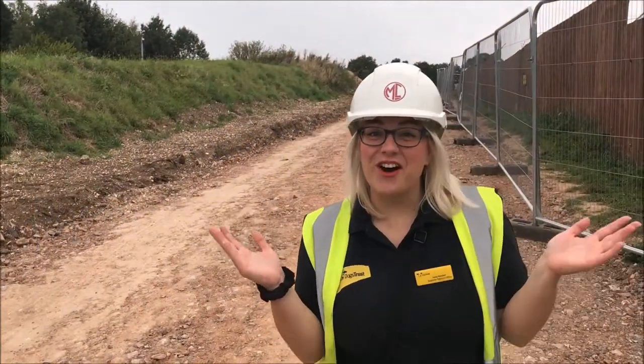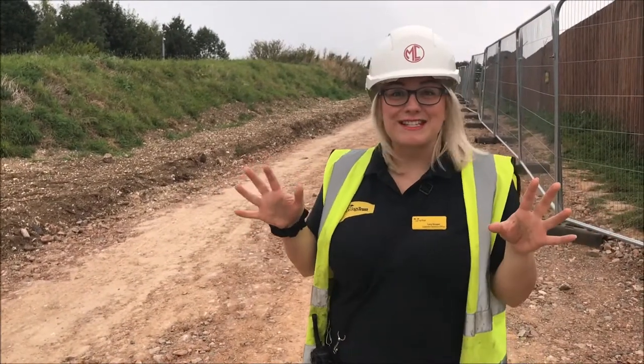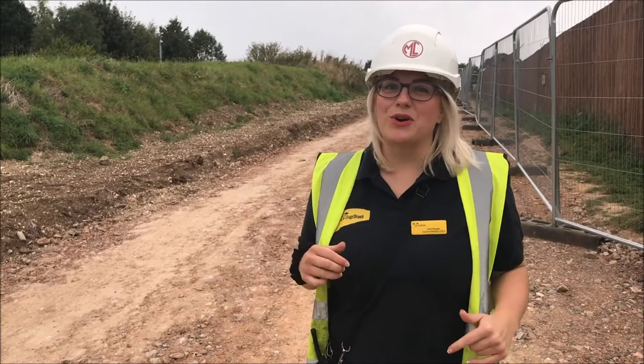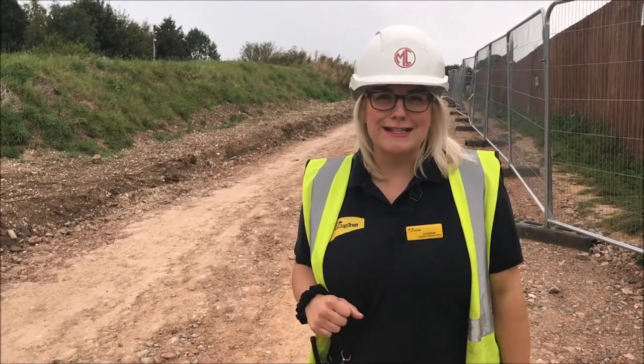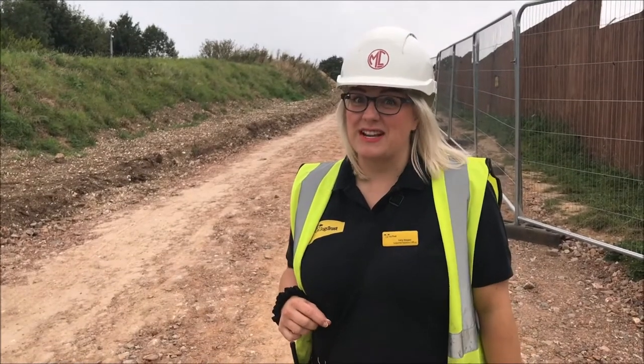Thanks for watching our first vlog — we're very excited, that's our first one! Please stick with us because we're going to be bringing you all the different updates from the rehoming centre and from the rebuild. So keep watching, we'll be showing you all the different exciting stuff that's going on, and we can't wait to see what it looks like when it's finished.